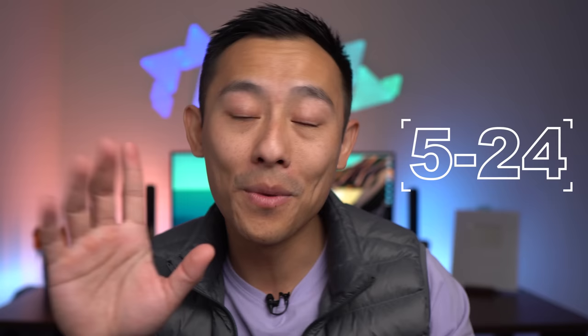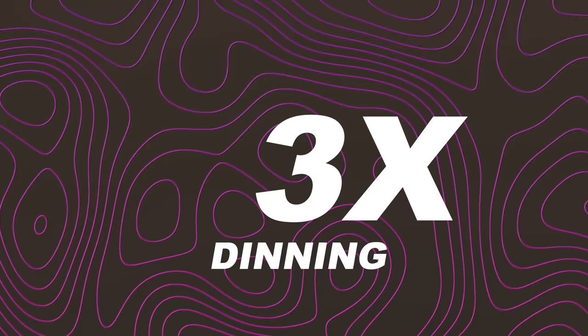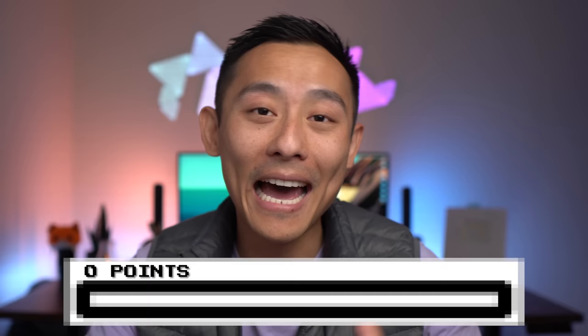Card one: the Chase Sapphire Preferred. This is a perennial favorite and a workhorse in the mid-tier travel space. This card has a sign-up bonus of 80,000 points after you spend $4,000 in the first three months, but I think that bonus is going to drop to 60,000 points. We want to look at Chase first because of their infamous 5/24 rule — if you've had five cards open in the past 24 months Chase will automatically deny you. This card earns 3x on dining, 3x on online groceries, 2x for travel, and a $50 hotel credit against a $95 annual fee — effectively $45 a year. Running total: 60,000 points.